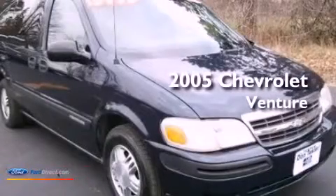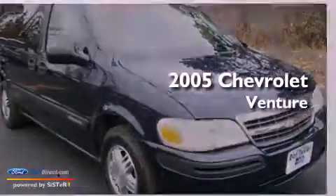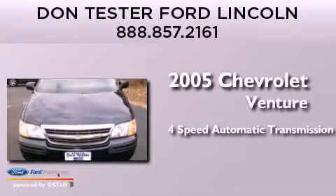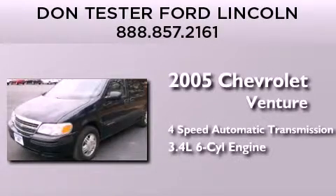This is a 2005 Chevrolet Venture. This minivan has a 4-speed automatic transmission and a 3.4-liter V6.